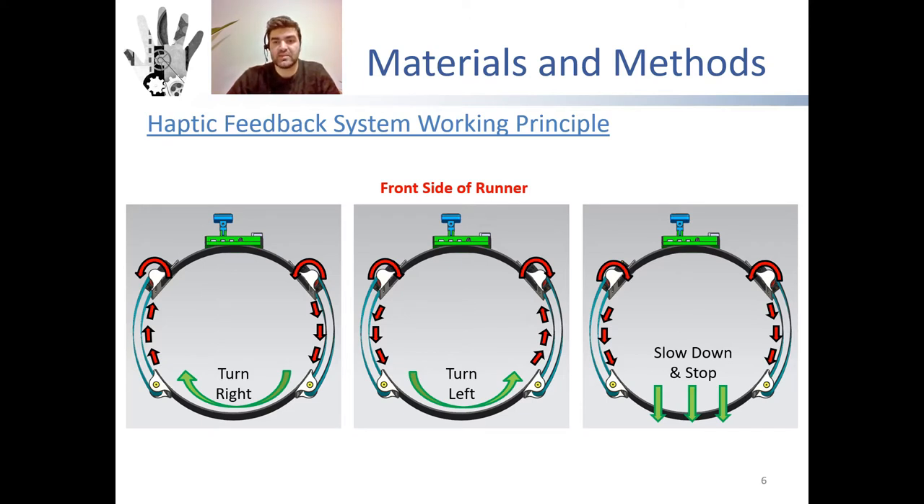To give the slowdown and stop feedback, the left servo rotates clockwise and the right servo rotates counterclockwise. The user is expected to feel that both sides of the waist are stretched backwards.